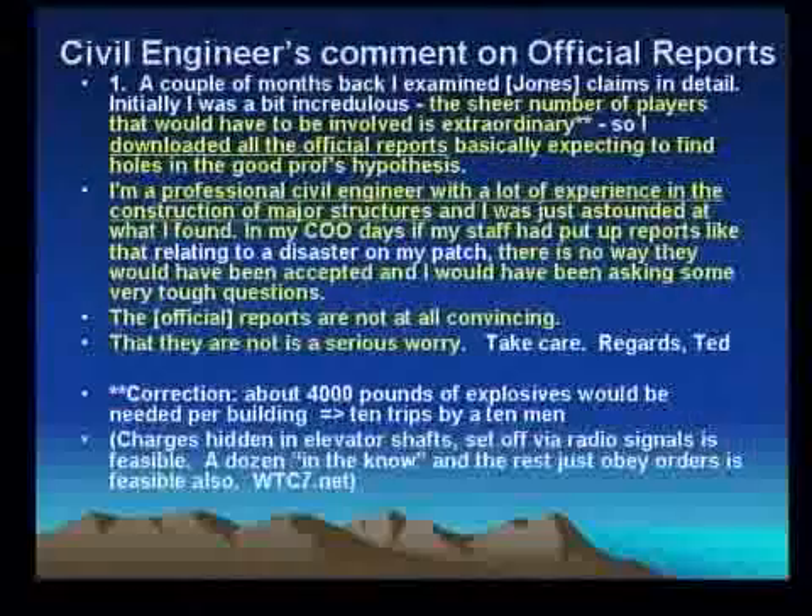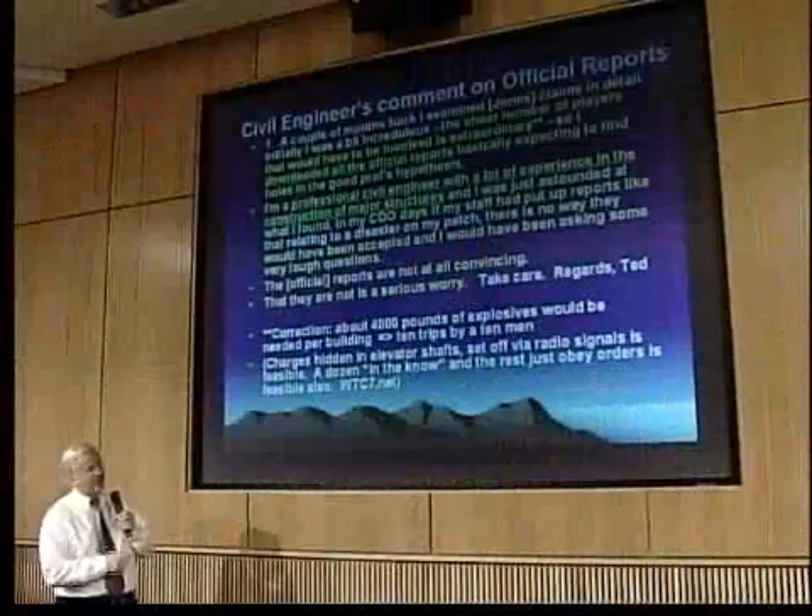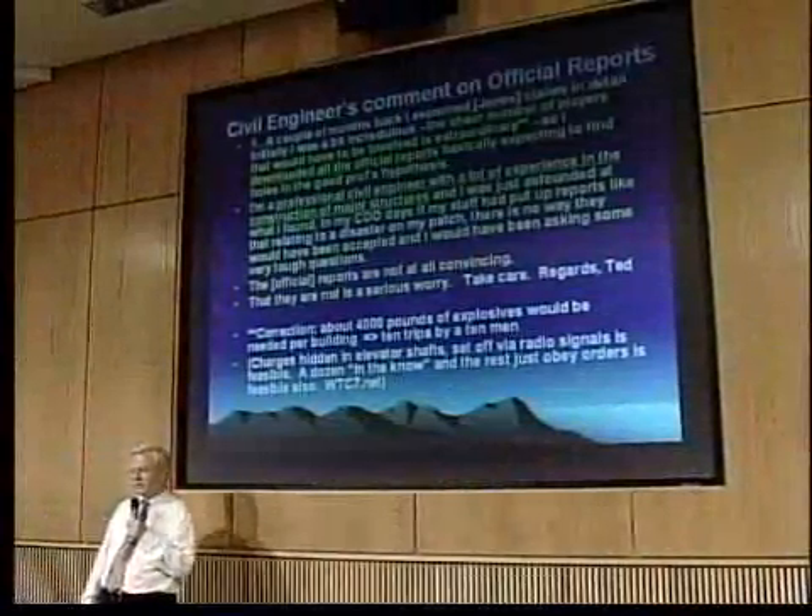Now let me come back to this misconception — that is, a large number of players. If you look at controlled demolition for these large buildings, the towers, it would only take about 4,000 pounds. That sounds like a lot — two tons — but 10 trips by 10 men, 40 pounds each, and you've got the explosives that you need. My friend Jim Hoffman talks about how this could be done. The charges could be hidden in elevator shafts, set off via radio signals. The elevator shafts were right next to the core columns.